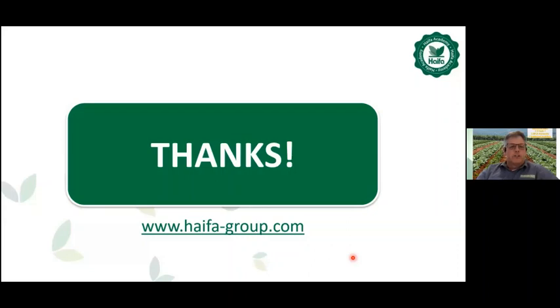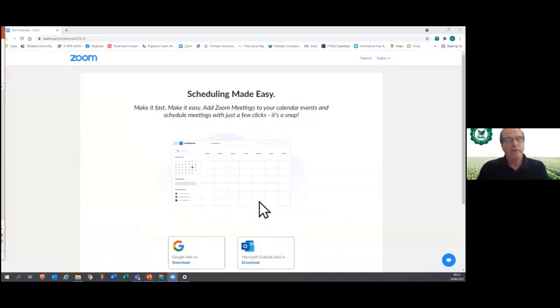In the Q&A session: regarding whether this information will be published — this webinar is recorded and will be available on the Haifa website and published on YouTube in both English and Spanish from next week. Regarding how controlled release fertilizer (CRF) can help with salinity: as long as the fertilizer is inside the granule/capsule, it has no effect on the soil around it, so EC stays constant. As it releases in time for the plant to take it up, you are not increasing the EC in the root zone, and the product contains no chlorides or sodium.